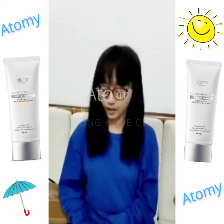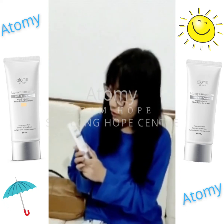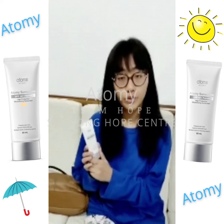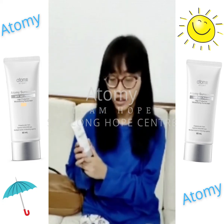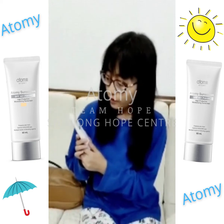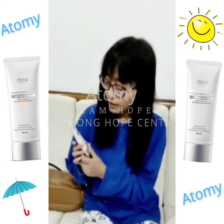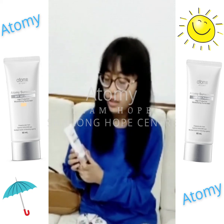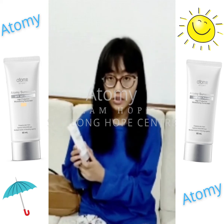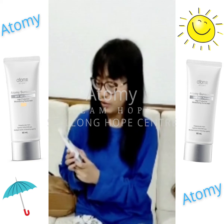Hello everyone, I am Angela. Today I would like to give an honest review about this sunscreen from the company Atomy, which was introduced to me by Cynthia Doyle. This sunscreen is very, very good, honestly. It has SPF 50+ and triple plus PA, and it is very good at fighting against ultraviolet rays because the damage UV does to our skin these days is horrible.